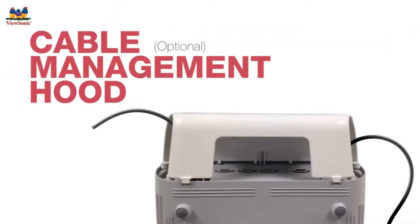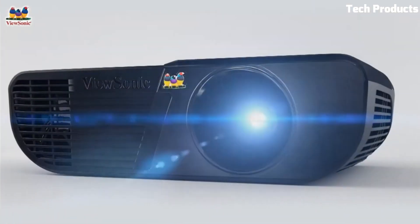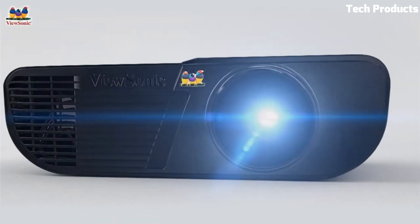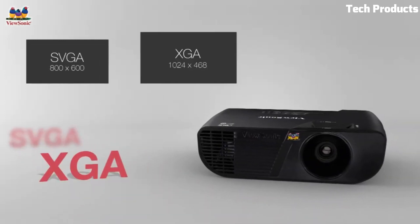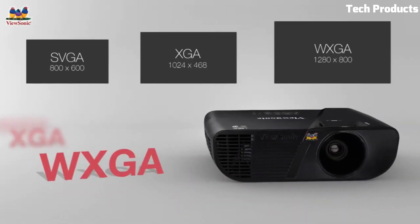Bright in virtually any setting, 3D Blu-ray ready with HDMI, reliable picture quality and color performance, control of audience focus, maintenance-free with long lamp life up to 6,000 hours.